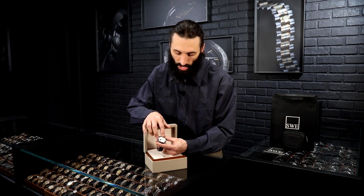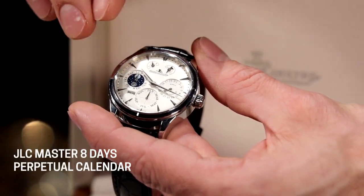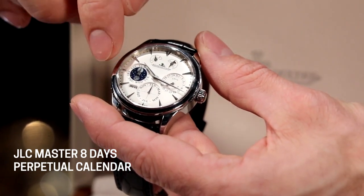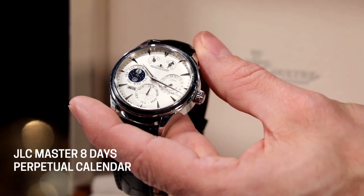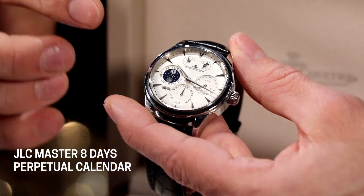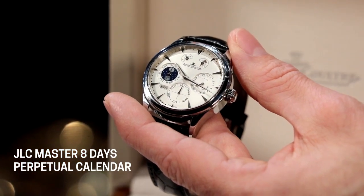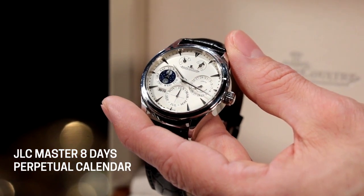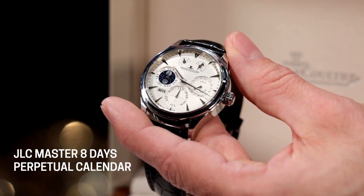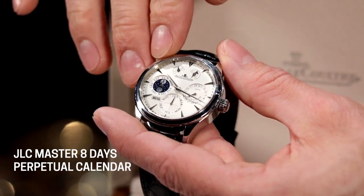Moving on, we're going down towards the bottom where we have three larger sub-dials. Starting at nine o'clock, on the outer ring of that sub-dial you'll notice all seven days of the week. There are going to be two hands inside this complication at the nine o'clock sub-dial. The longer hand extends all the way up to that outer ring — that is your day indicator. The smaller hand inside is the moon phase. Let's go ahead and dig into that moon phase.